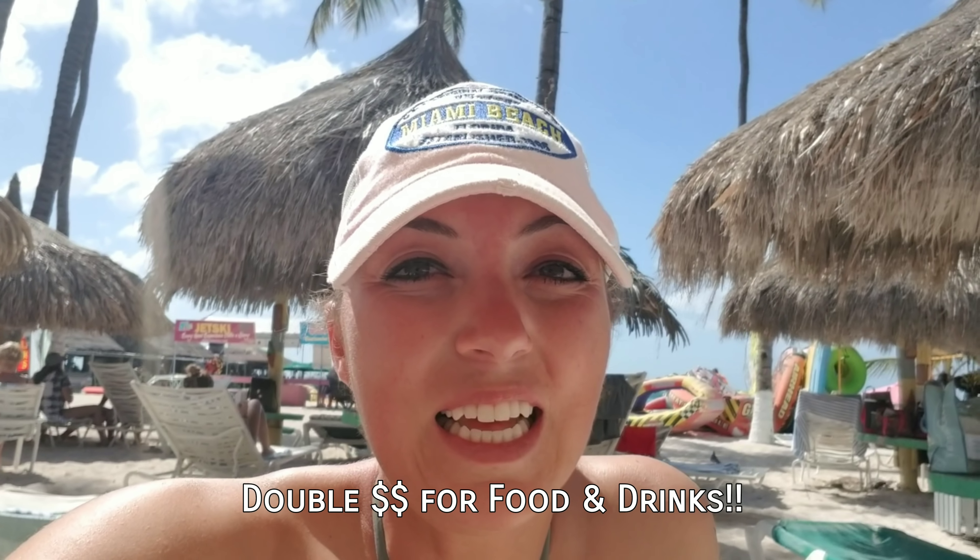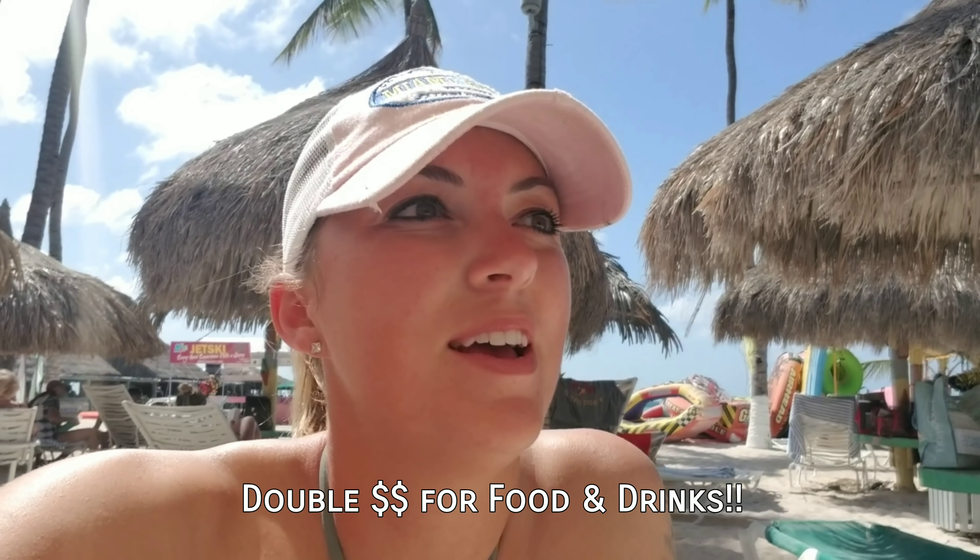Second tip: when you come down to Aruba, prices are almost double — specifically for beverages. Anything from water, beer, or juice is like double the price of what you'd find in U.S. dollars. If you come into Superfoods, the prices are a little bit better than those little shops. For instance, a six-pack of Coors Light that would cost about eight bucks in the States was $28 down here in Aruba. Just be aware of the prices. Even a 20-ounce bottle of water was $3 where you might find it for 50 cents at home. That's because everything is imported into the island.